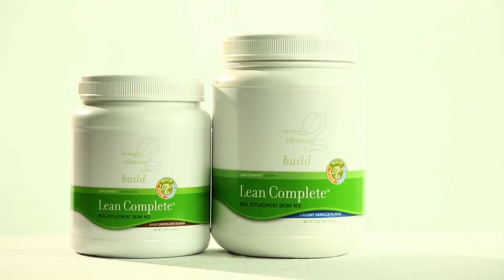It's very versatile, and unlike shakes in a can, which typically are loaded with tons of sugar, this is a low carbohydrate meal replacement.